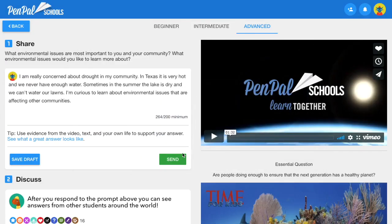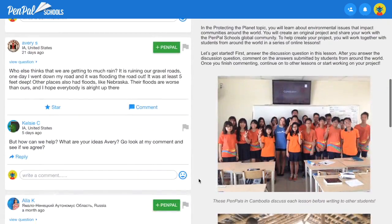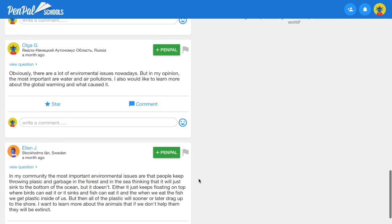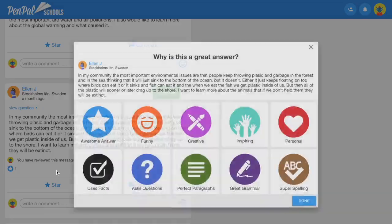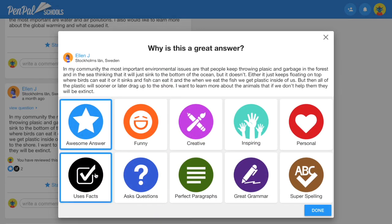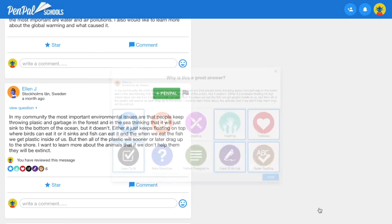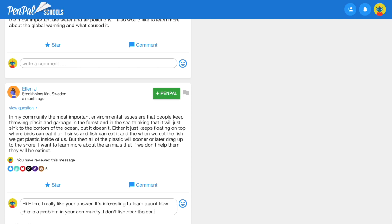Once students answer the discussion question, they can read and respond to messages sent by students from around the world. Students only connect with Pen Pals of their own age, and all messages are in English unless the teacher has selected a different target language. In addition to writing, students can also provide feedback by reviewing each other's responses. This helps students reflect on their own writing while practicing important digital citizenship skills, like earning and giving reviews. Answers with the most positive reviews rise to the top of the forum, so students are extra motivated to write a great answer.